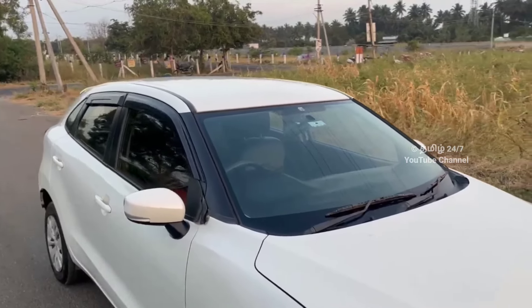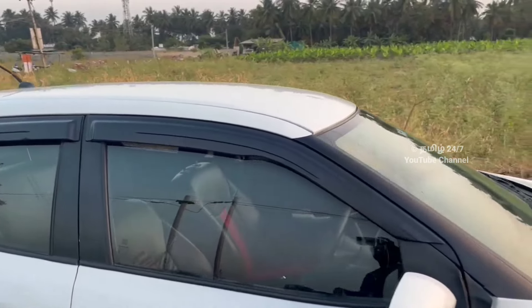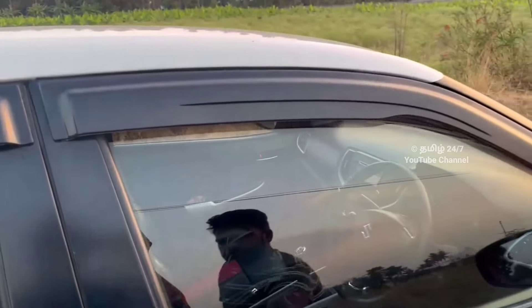If you feel like this vehicle suits you, there is a full company service record available.